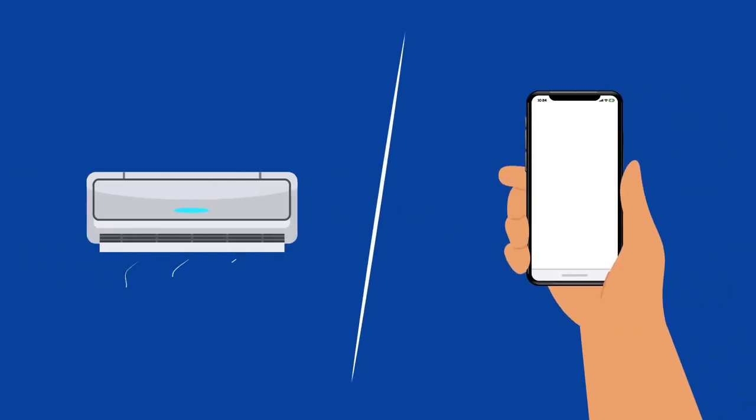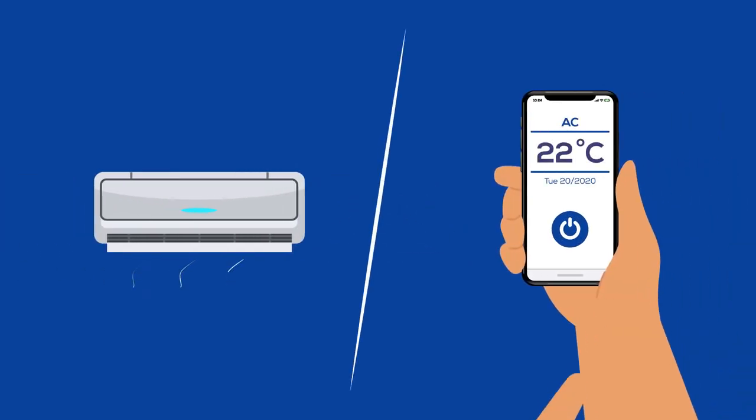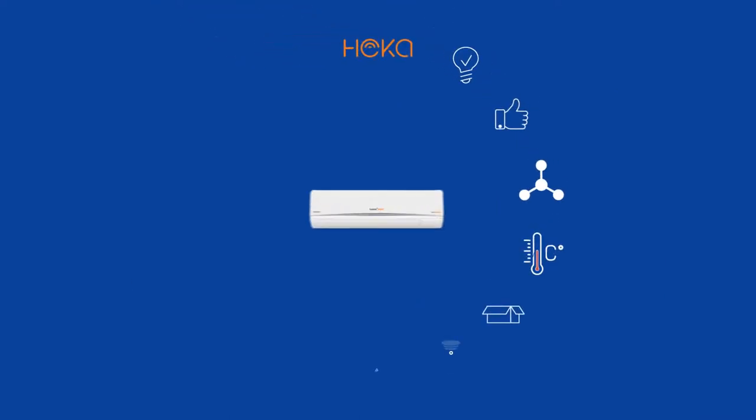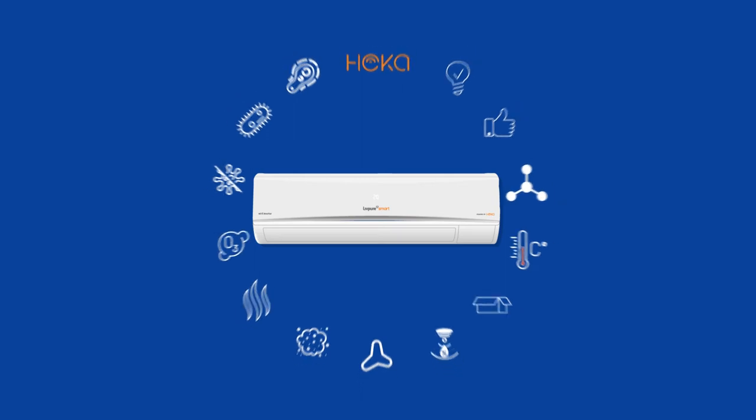Air conditioners are getting smarter, but does it only mean an AC can be accessed remotely via Wi-Fi? We definitely believe it's not the case. There is a lot more to a smart AC.